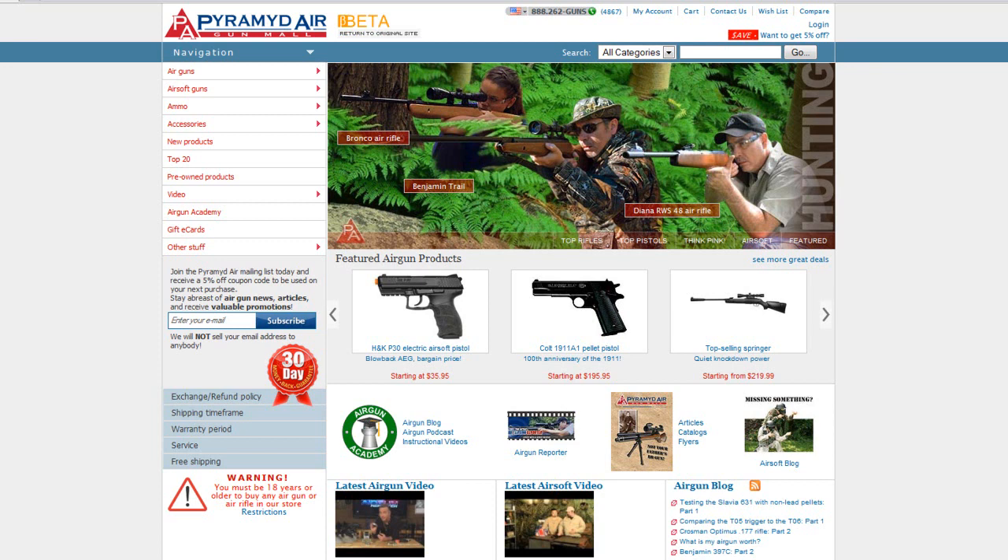Welcome to the new face of PyramidAir.com, the world's largest air gun mall. You've told us what you want to see on our new site, and we've listened. This short video tour will show you many of the new features you asked for.